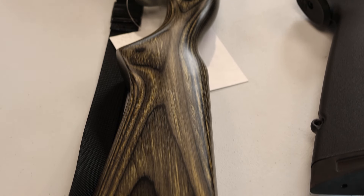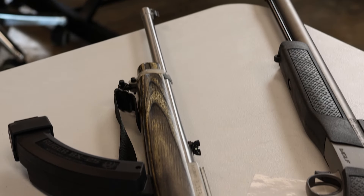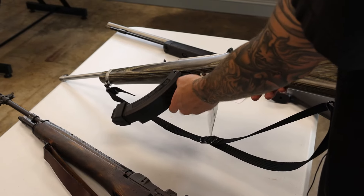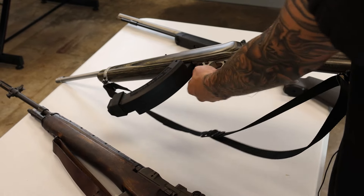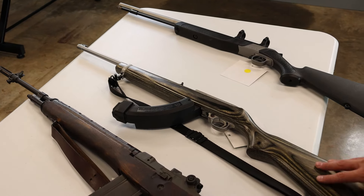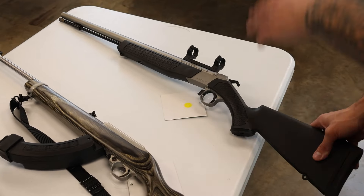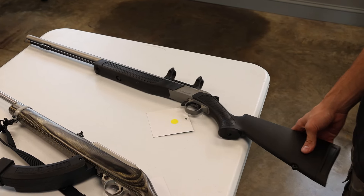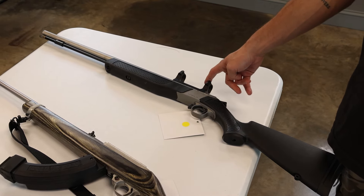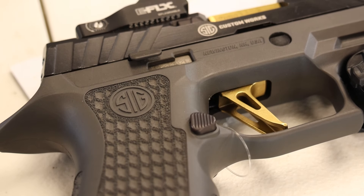Got a Ruger 10/22 with the same style laminate stock as that Smith & Wesson 22S target grip from earlier in the video. Stainless receiver and barrel, has the side-by-side 25-round mag — take that one out and flip it around. Really good condition, great target shooting 22 rifle. Last this week — saved the most boring for last — CVA Wolf in 50 caliber black powder. Black powder season is coming, and any of these we get are really, really good deals. Already got the scope rings too.